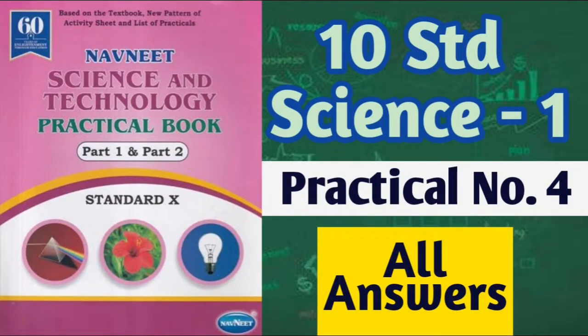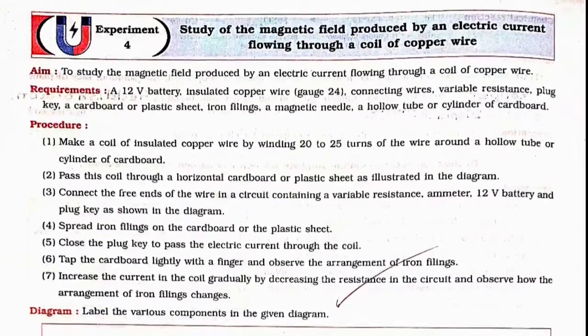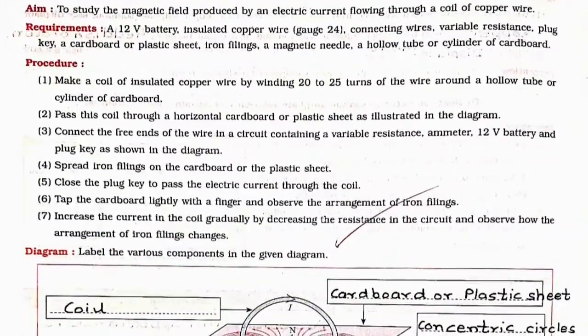Hello friends, today we are going to learn science and technology part one, practical number four. The name of the experiment is: study of magnetic field produced by an electric current flowing through a coil of copper wire. Friends, standard tenth experiment number four is based on the textbook and guideline of practical examination. This experiment is easy to learn and easy to understand. Students, you can write this experiment with me — physics and chemistry.